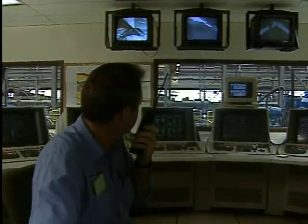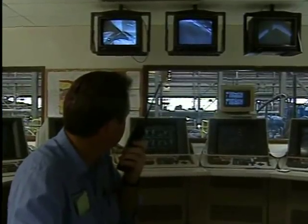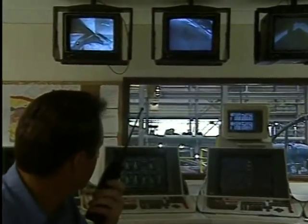Control room to 563 dozer operator: we're going to be shutting down that feeder one on two right in front of you there.